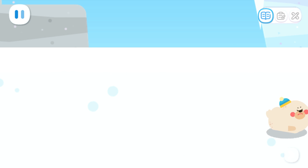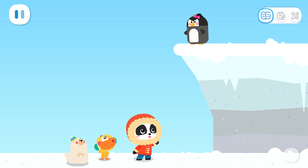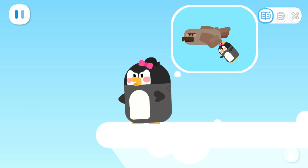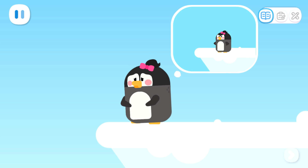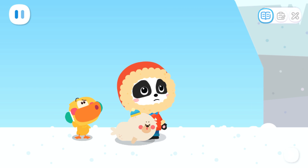It's a baby penguin! Why is the baby penguin up so high? That annoying seagull caught me! Finally I managed to escape, but now I'm stuck here and can't come down! Hey little penguin! Hang on! I'm coming to rescue you!